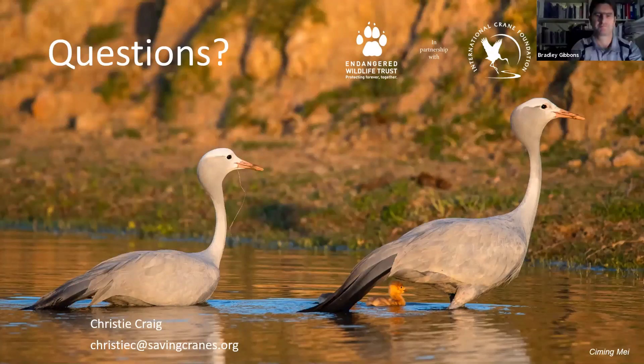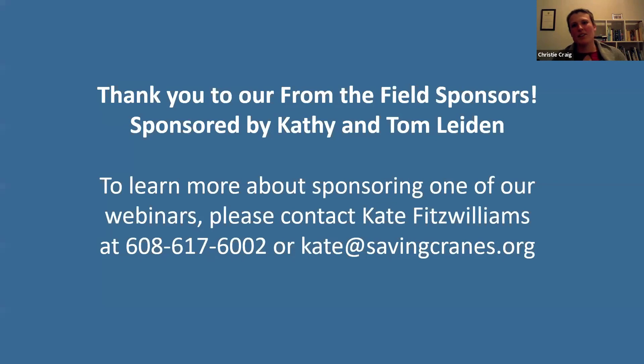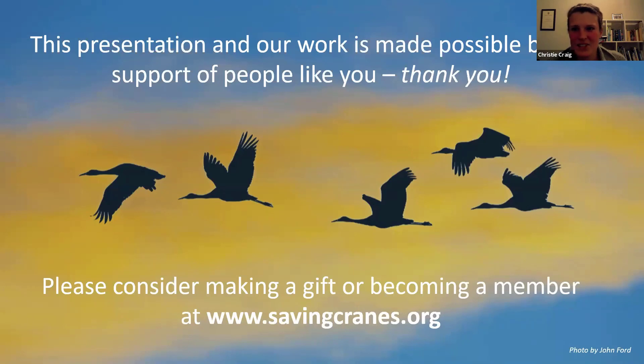Thank you so much. Another big thank you to Tom and Cathy Lydon for supporting today's webinar. Kate Fitzwilliams' details are available if you're keen to support one of our upcoming webinars. Next week we've got a webinar from Anna Lacey, who's going to be talking to us about the sandhill cranes — a species in America that is also quite well adapted to agriculture. Tune in next week for our next From the Field webinar. Thanks so much for joining everyone.